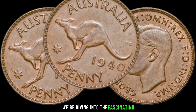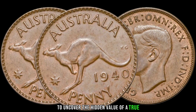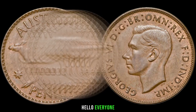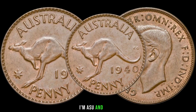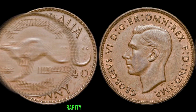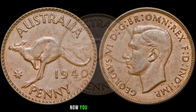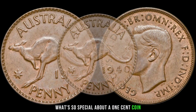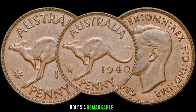We're diving into the fascinating world of numismatics to uncover the hidden value of a true Australian treasure — the 1941 cent coin. Today we're going on a journey to explore the history, rarity, and value of the 1940 Australia one cent coin. You might be wondering what's so special about a one cent coin. Well, hold onto your hats, because this little piece of copper holds a remarkable story.